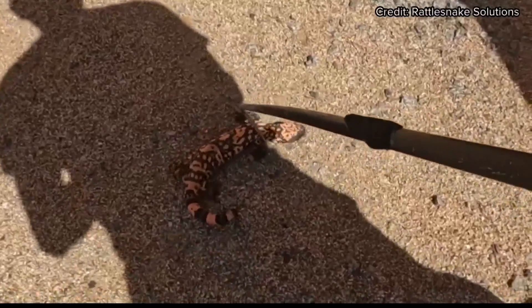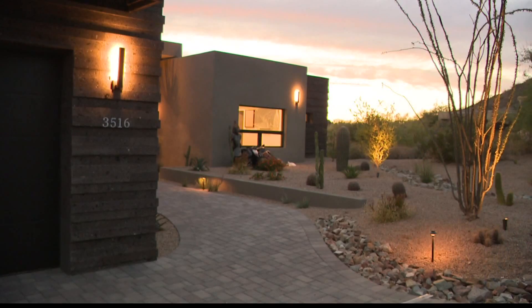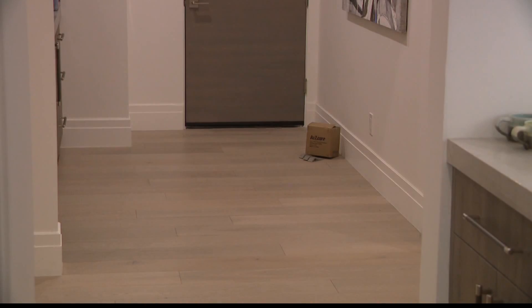Jason Williams was in for a surprise when he found this in his Mesa home after a day of renovations. When I looked down the hallway, I saw the Gila monster, but it was so large, honestly, my mind just couldn't really process that there was a creature of that size in my house.